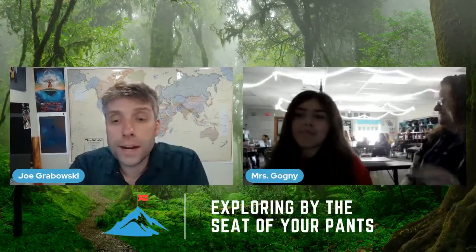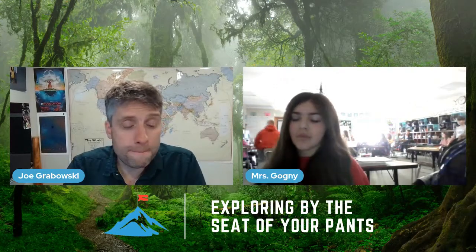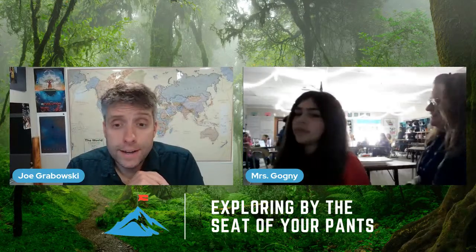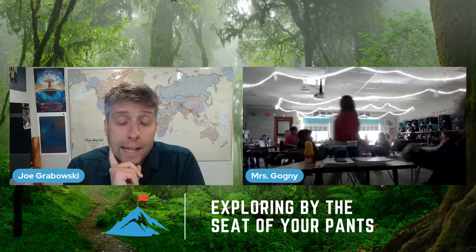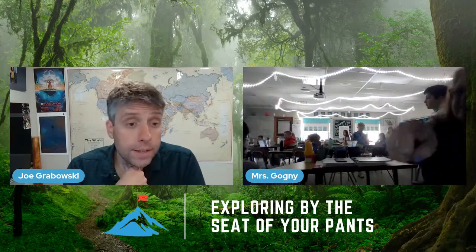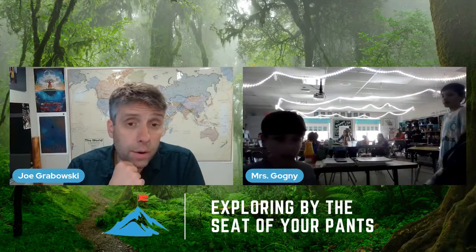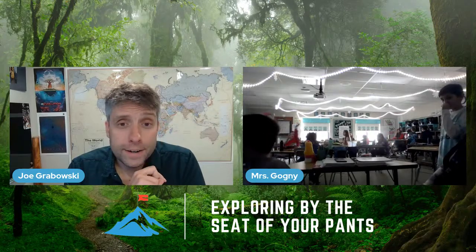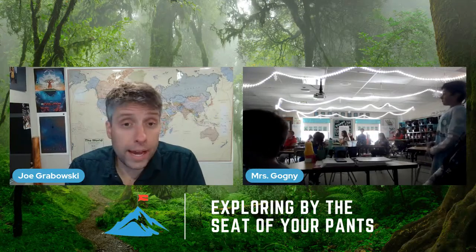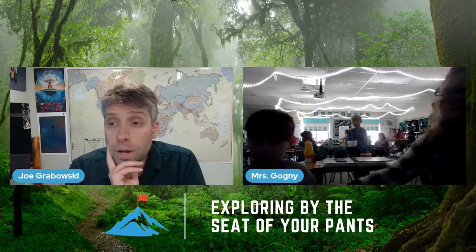We have a classroom of fifth graders from Illinois joining us. Their first question: Did you ever get attacked by an animal? The closest was a few bug bites. People often think of the rainforest and imagine poisonous snakes, scorpions, jaguars, and pumas — I really wanted to see a jaguar or puma, but they're really rare and threatened. They hear and smell you coming way before you get close and generally just leave.